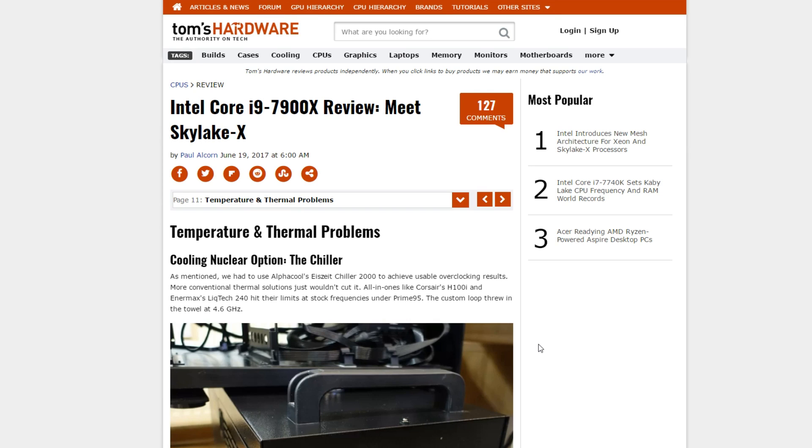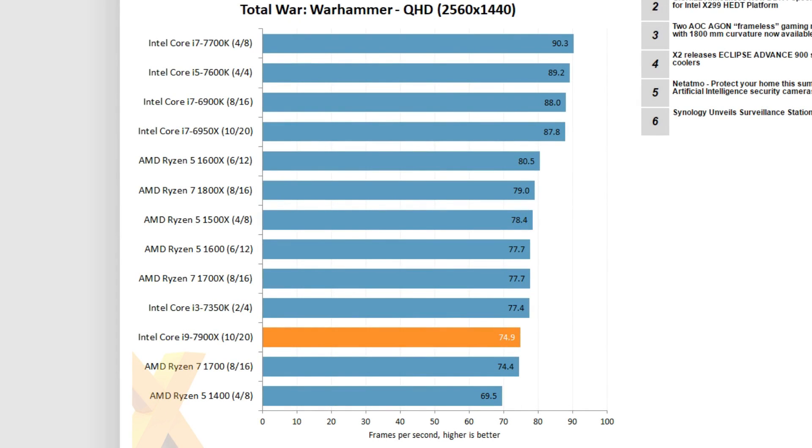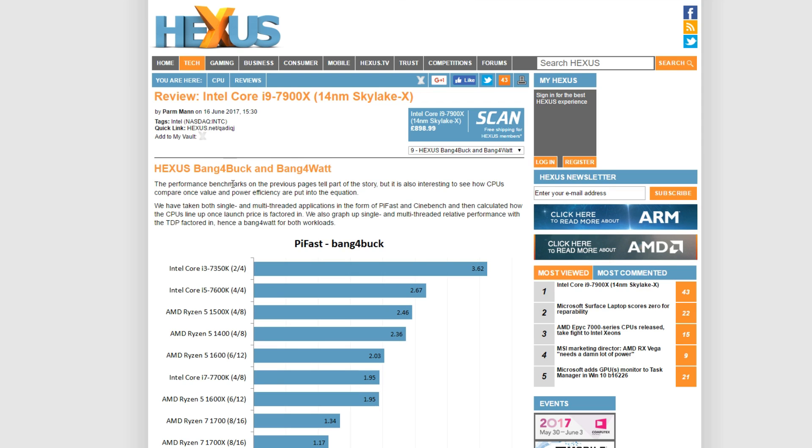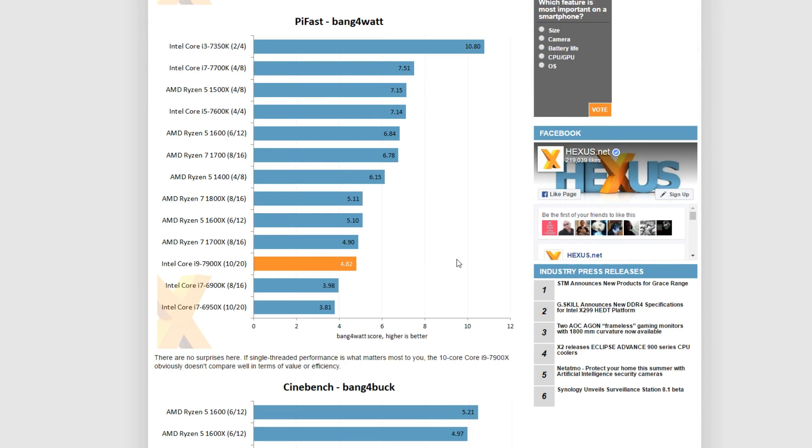Overall, Paul's article is very well worth reading and one you should certainly check out if you're interested in Skylake X. And regardless of the review, the story remains the same — in Total War Warhammer, the 7900X performs worse than an i3.